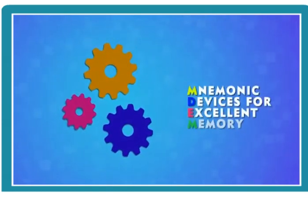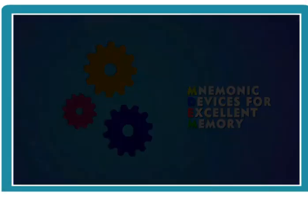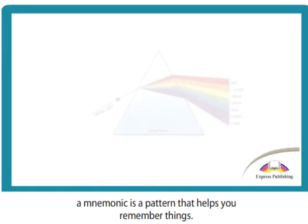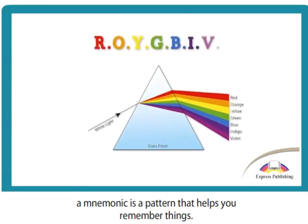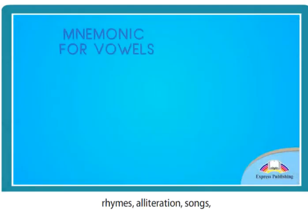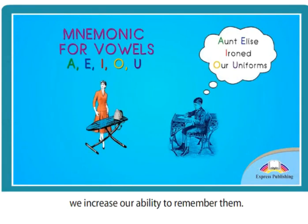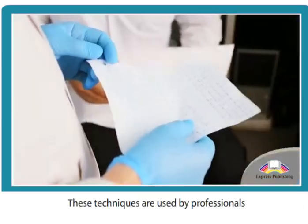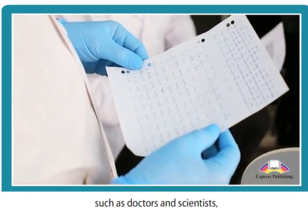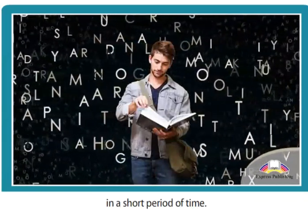Mnemonic Devices for Excellent Memory. Coming from the Greek word for memory, a mnemonic is a pattern that helps you remember things. By turning abstract ideas into something we can relate to — rhymes, alliteration, songs, and catchphrases — we increase our ability to remember them. These techniques are used by professionals such as doctors and scientists, as well as students, to memorise lengthy information in a short period of time.